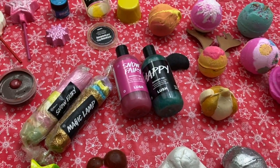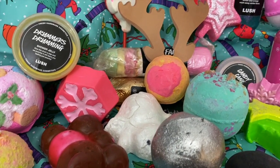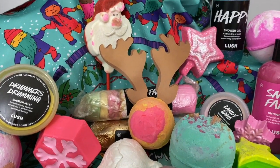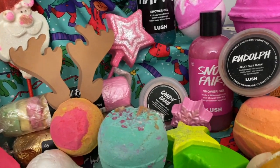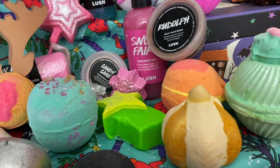That is my Lush collection so far. I hope you enjoyed this video — I will have demos on these products coming up soon. Thank you so much for watching. Bye-bye.